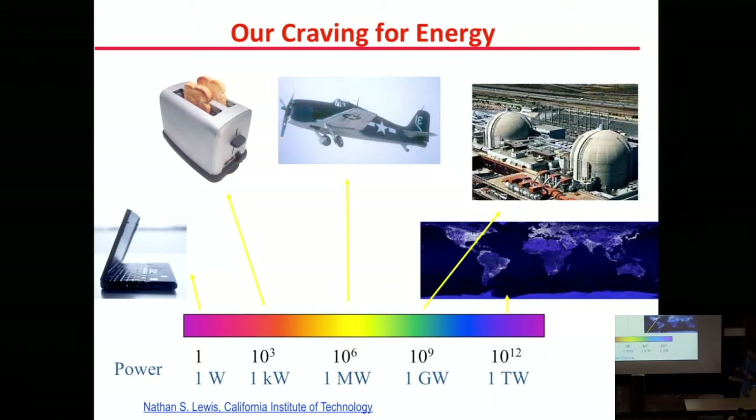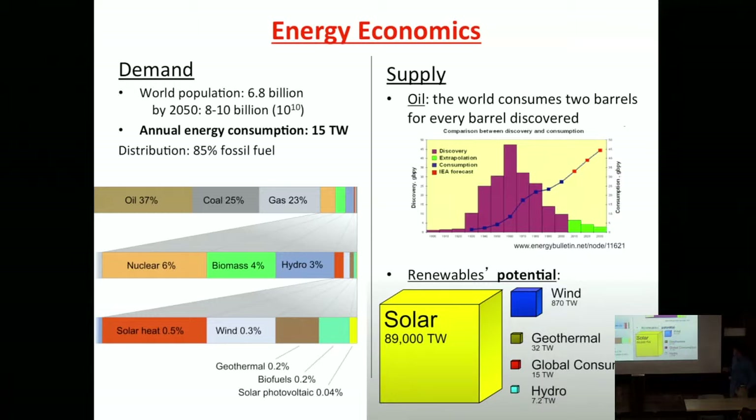There are lots of different energy needs as opposed to just lighting. This figure shows the different energy scales and uses. We use about a watt for our laptops, a kilowatt for our toasters, the megawatt range for small airplanes, and it only takes one million toasters to make a power plant. The overall power consumption is on the scale of terawatts for the entire Earth when we take all of these things into account.